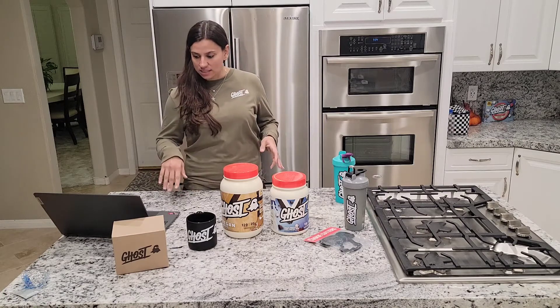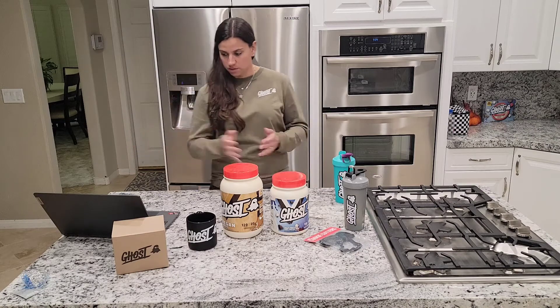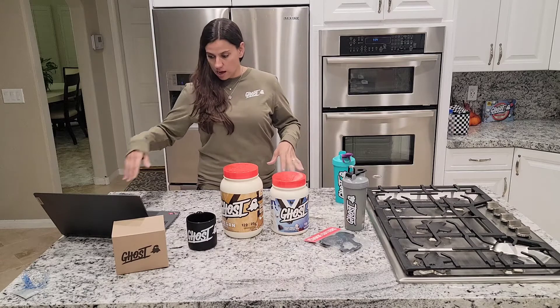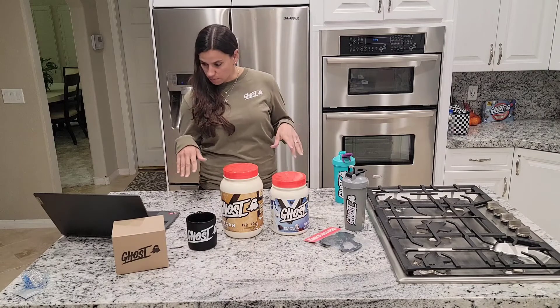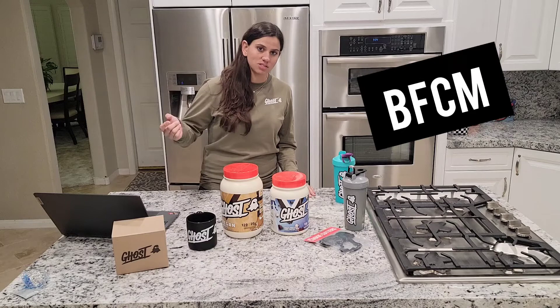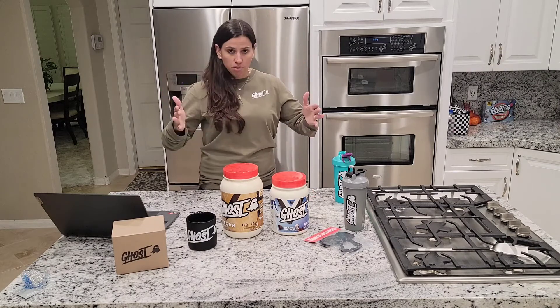The sale ends at 11:59 p.m. central time on Monday, Cyber Monday the 29th. In addition to that, there's 25% off site-wide with the promo code BFCM, which stands for Black Friday Cyber Monday, so just use code BFCM during the promo time.